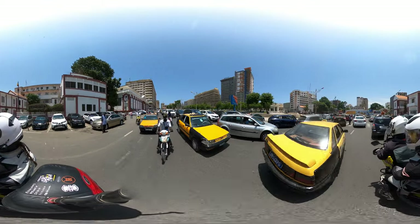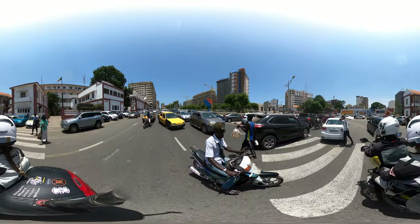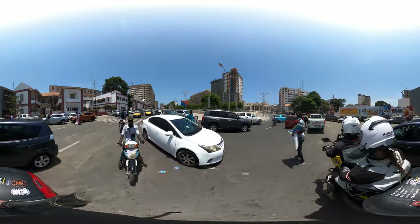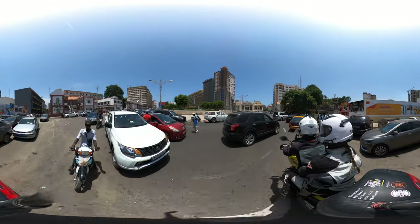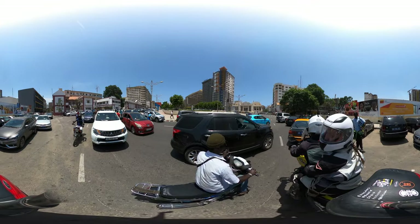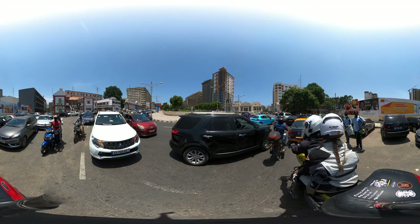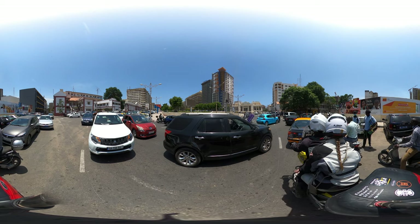It is very busy here, a lot of people are out and about. The women look amazing — everyone looks so stylish and beautiful. There is a lot of color going on in the city, with the buildings and these orange-yellow taxis in front. It's really cool.